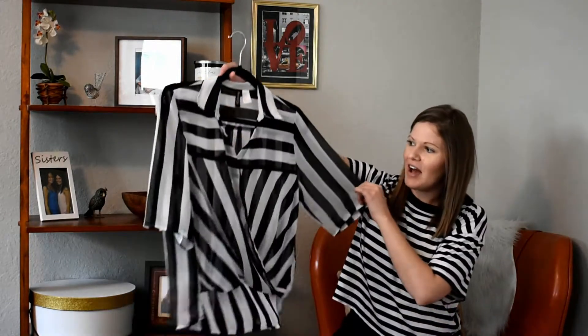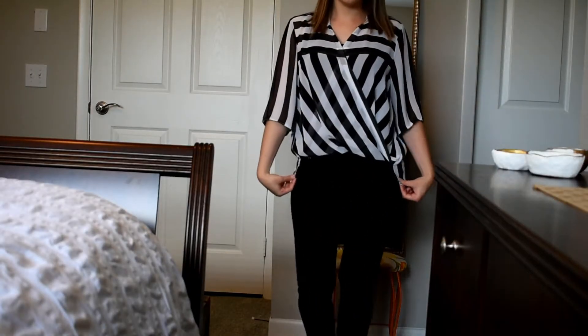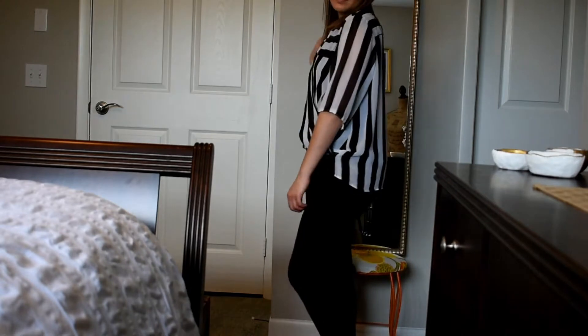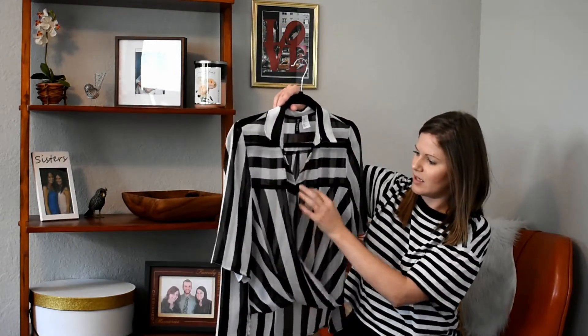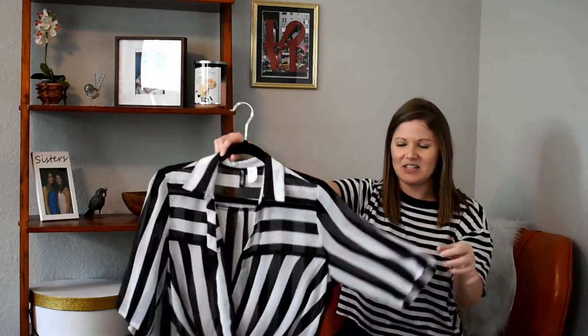I've also recently been obsessed with vertical striping, and especially if it's black and white, I'm obsessed. So I found this and thought I would pick it up. It's from Divided, so H&M, and it's super sheer so you have to wear a cami or something underneath it. It has this little hemline detail where it's kind of tucked in and it's longer in the back a little bit. It has a little hook and eye right here so it doesn't expose all of you. But I love this and can't wait to wear it.